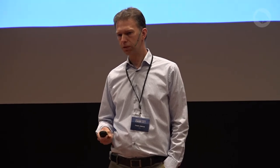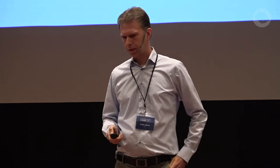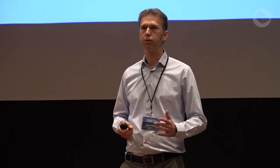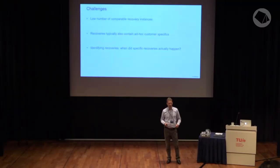All those machine logs are available in Veldhoven in a central database, so we can analyze recoveries for all kinds of machines in the field. There were some challenges, however: typically in process mining you see huge numbers of instances — 100,000 or millions — and we don't have that many. We have a much lower number of recoveries. The number of machines in the field is in the thousands rather than millions, and they don't break all that often, so the number of comparable recovery instances is limited.